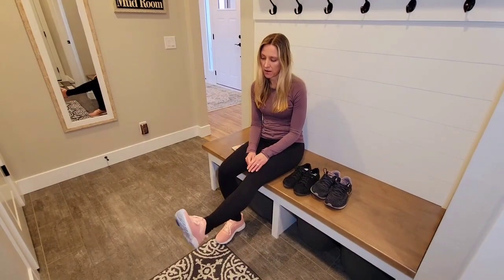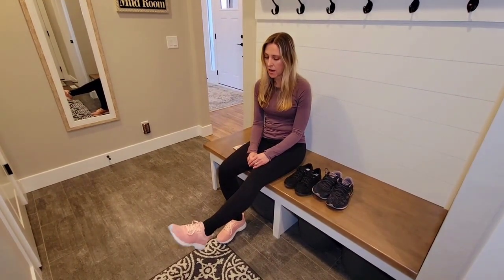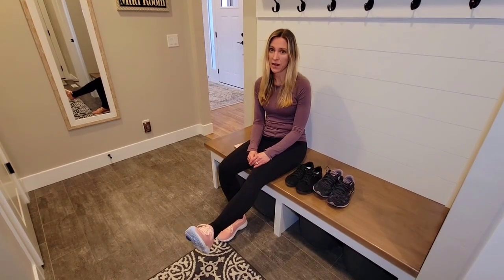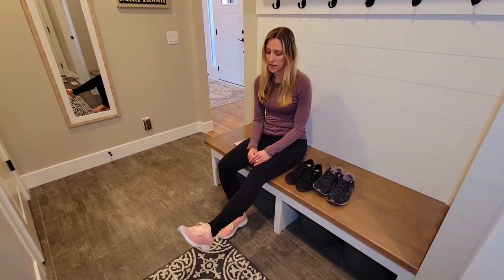And I just got this pair of Vionic Endurance. So far they have been really great — they are my favorite shoe that I have right now. They're really light, they tie up tight, and I can walk really well on them.